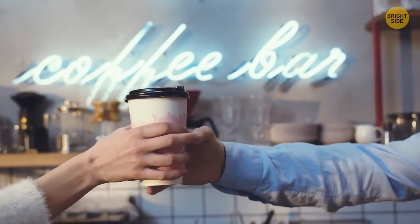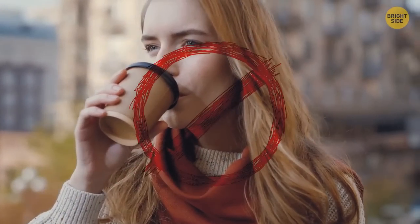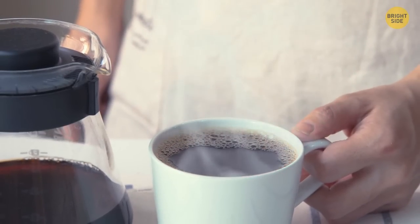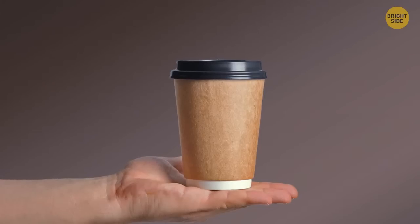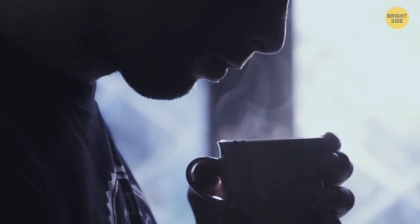When you order a drink that isn't supposed to have cinnamon in it but it smells like it, don't even try it. Cinnamon has the superpower of covering up the smell and taste of other substances. The best you can do is never leave your drink alone and always sniff it before drinking.